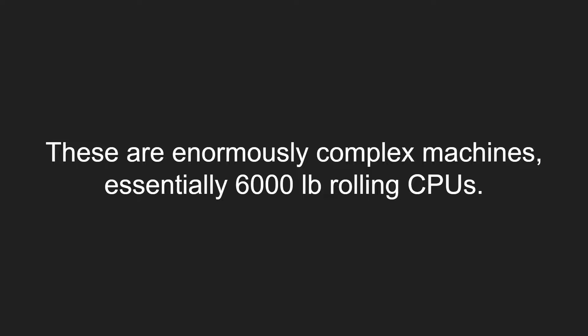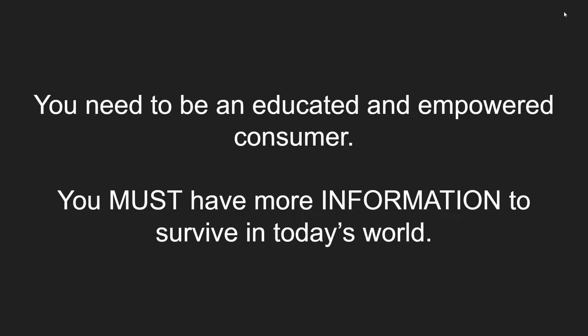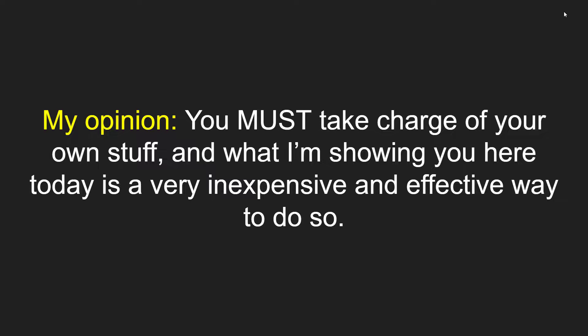Let's get real for a moment. These are enormously complex machines — essentially 6,000-pound rolling CPUs. You need to be an educated and empowered consumer if you're going to drive these. You must have more information to survive in today's world. You can't be taken advantage of by a system that just doesn't understand what you're driving. You must take charge of your own stuff, and what I'm showing you today is a very inexpensive and effective way to do so.